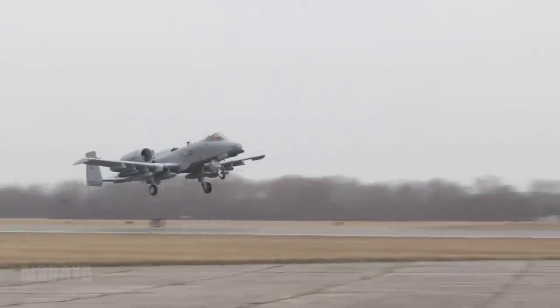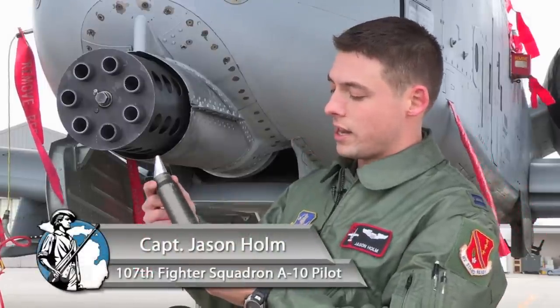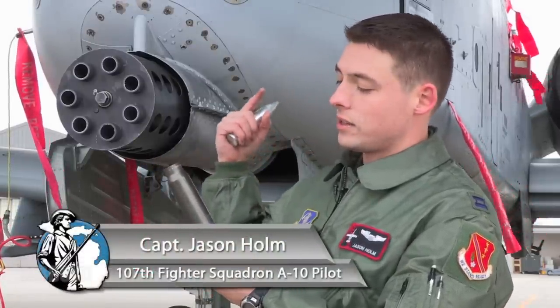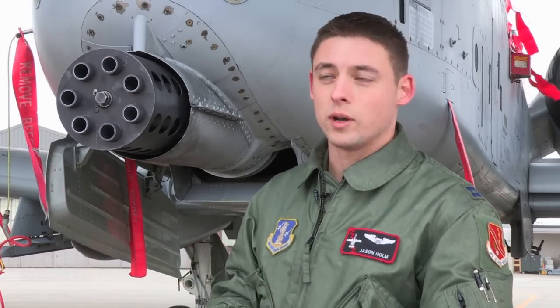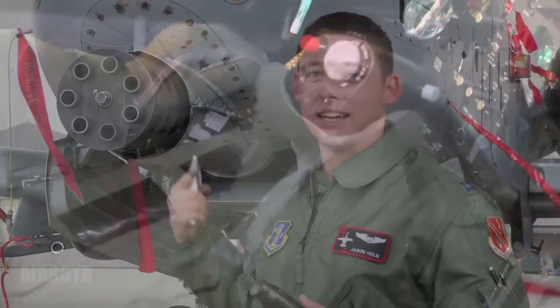This is obviously the business end of the 30 millimeter. Here are the rounds. This is the casing for the round. These actually stay within the gun, because if you were to spit them out — like a lot of other guns do — there's so much ballast and the center of gravity of the aircraft shifts so much that you have to keep them in.